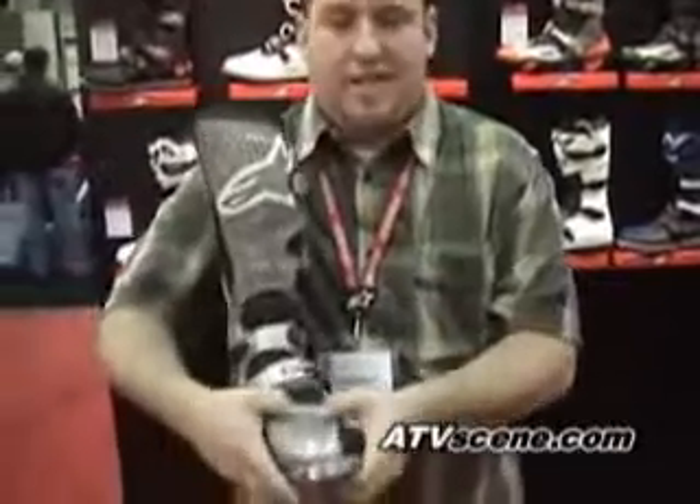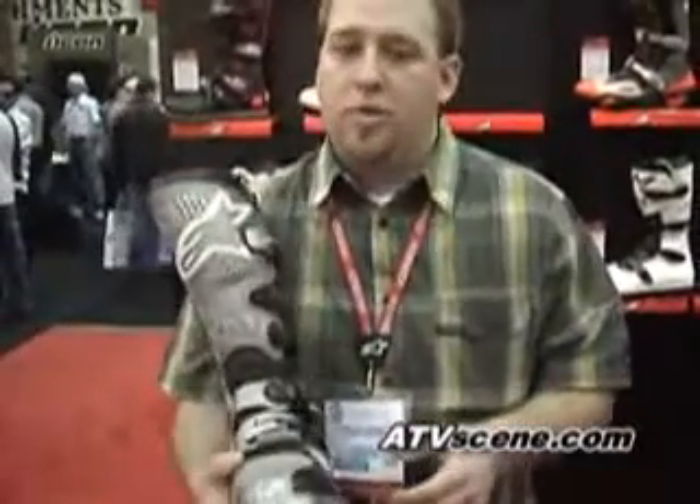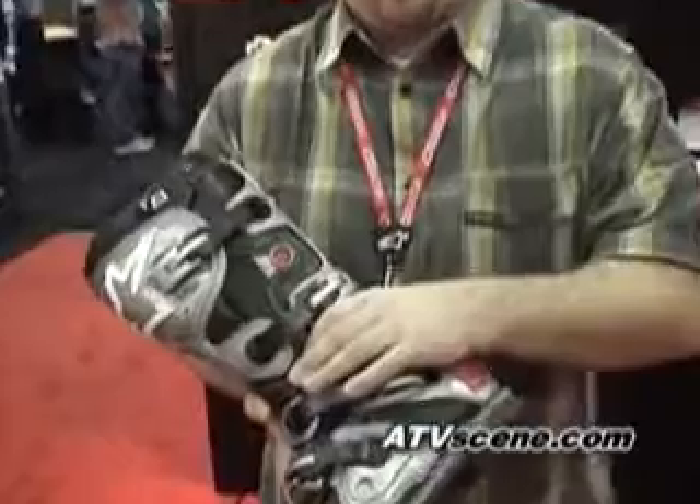You'll see with the toe box itself, it's a lot softer on top, which allows a lot easier shifting and a lot easier braking. It puts you in a better, safer riding position to help prevent some crashes. We've also added stretch panels to the side of the boot, again to gain more mobility.